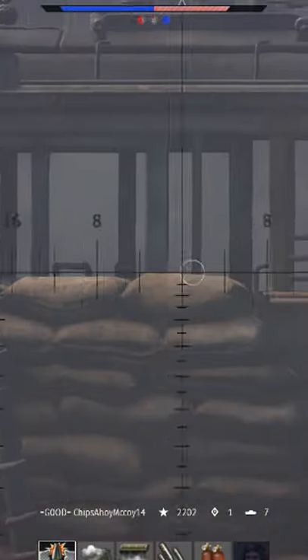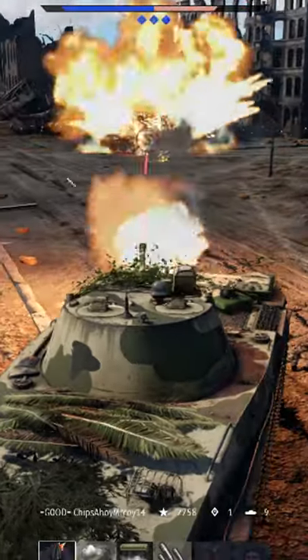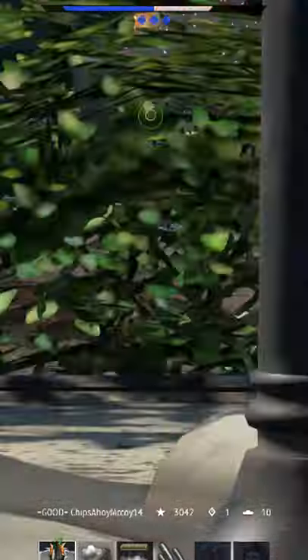Battle Pass River Hunter is still here for a few more days. If you haven't gotten the PT-76-57, you need to start grinding, or else you'll have to wait months to pick it up on the Gaijin market.